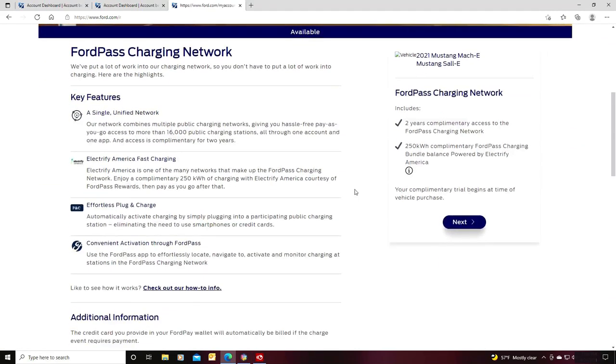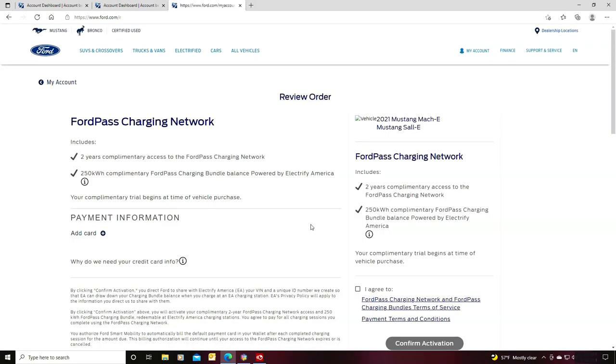Click activate trial. On this page it mentions two free years of access to the charging network and shows the amount of free kilowatt hours you are eligible to receive. Remember, the free charging is only available at participating Electrify America stations. Click next. On this page you will need to add credit card information and agree to the terms of service and payment terms and conditions.